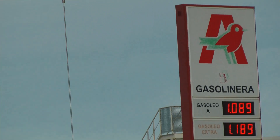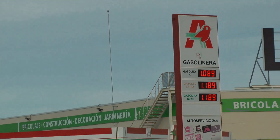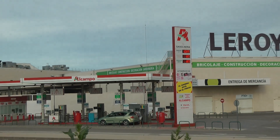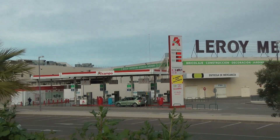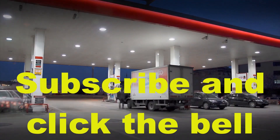And you want to know number one? You guessed it — it's the Al Campo garage. We're right back where we started, only a hundred yards down from the BP station, right next door to Leroy Merlin. Well, that's my take on most of the garages here at the moment. Until my next one, bye for now.